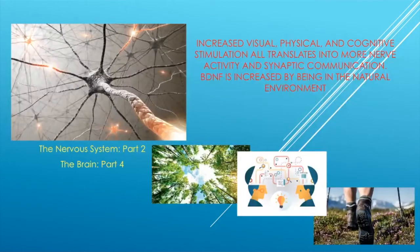Increased visual, physical, and cognitive stimulation all translate into more nerve activity and more synaptic communication. BDNF is actually increased by being in the natural environment — what we're made to do: be in the woods, go hiking. It actually makes our brains work better by increasing BDNF.